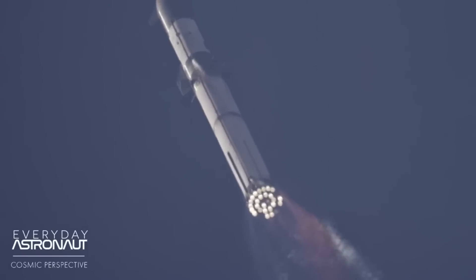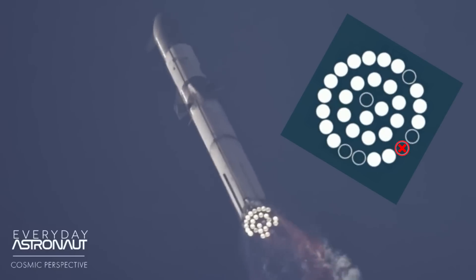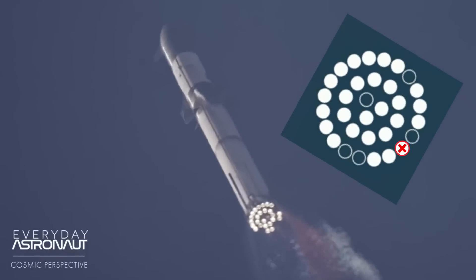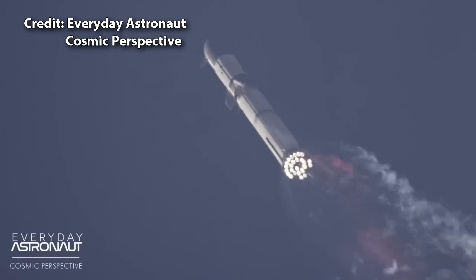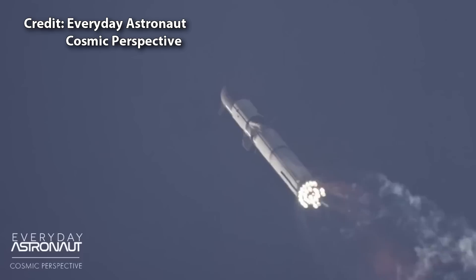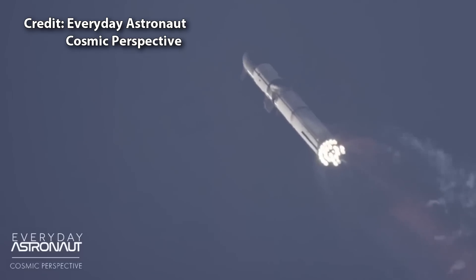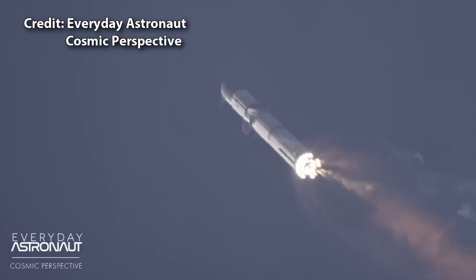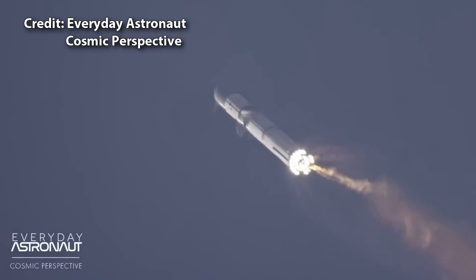Interestingly, 10 seconds later the graphic shows us that the last engine that shut down is now running again, which we can clearly see is not correct. Even more interesting, a few seconds later the centre engine that just shut down does appear to weakly light up and flicker. Then that last outer engine that failed starts spitting out a lot of material, creating a bright orange exhaust.